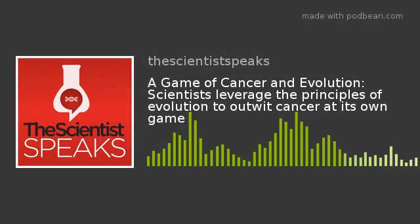In this month's episode, we discover how scientists use the principles of evolution to model tumor dynamics and develop new treatment strategies for cancer. Tiffany Garbutt from The Scientist's Creative Services Team spoke with Robert Gattenby, chairman of the radiology department and co-director of the Center for Excellence for Evolutionary Therapy at the Moffitt Cancer Center, to learn more.